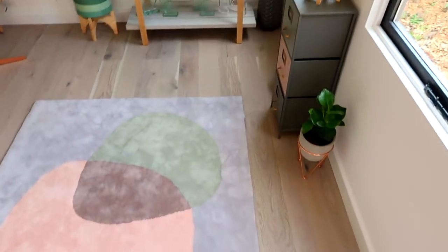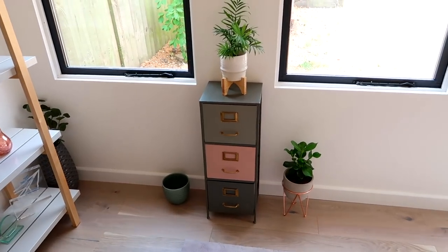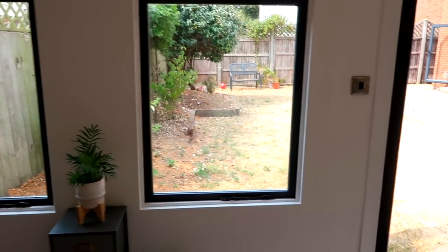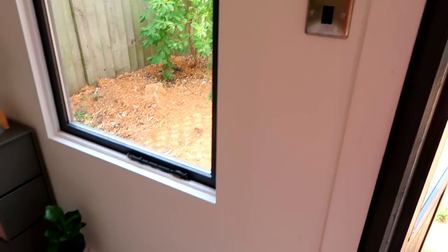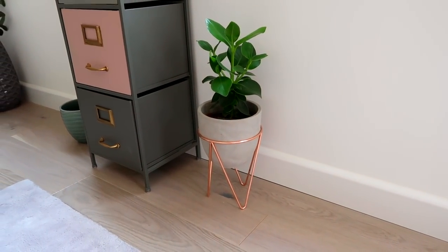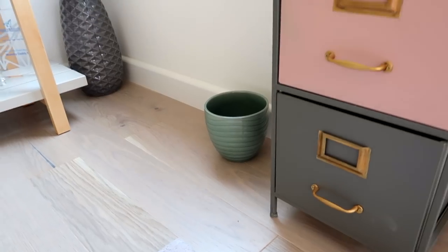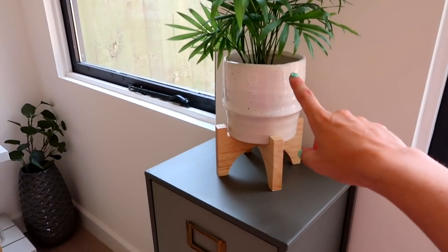Eventually when our garden is all done, that will hopefully look really nice. We've replaced all the light switches too, because the old one was just completely turned around. This little plant pot is from Maison du Monde, and then the plant is just from the garden center. I have a little plant pot from H&M — that's a new one but I haven't got a plant for it yet. And then I got this little plant pot from TK Maxx quite recently — I just really like the fact that it sits there on legs.